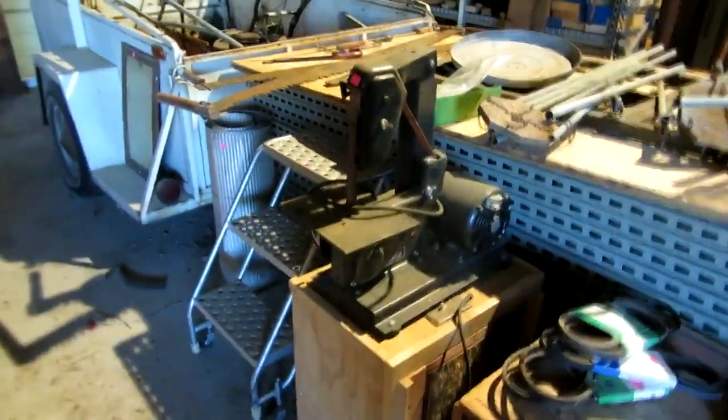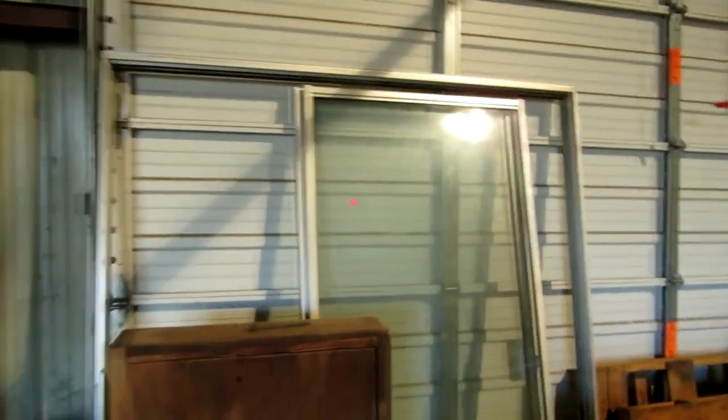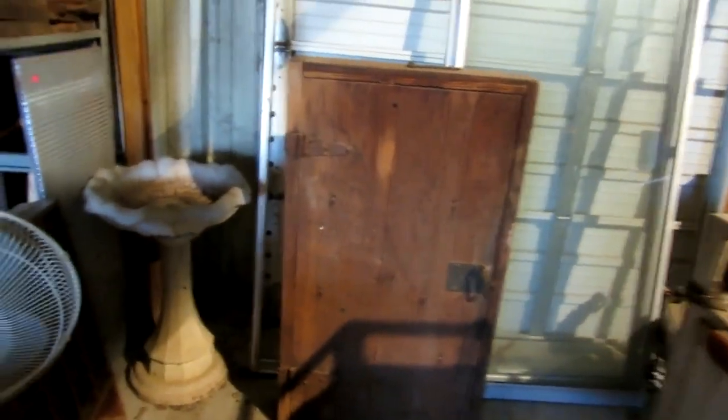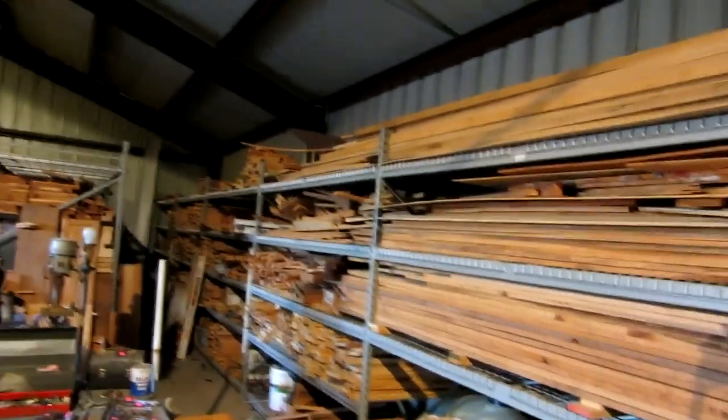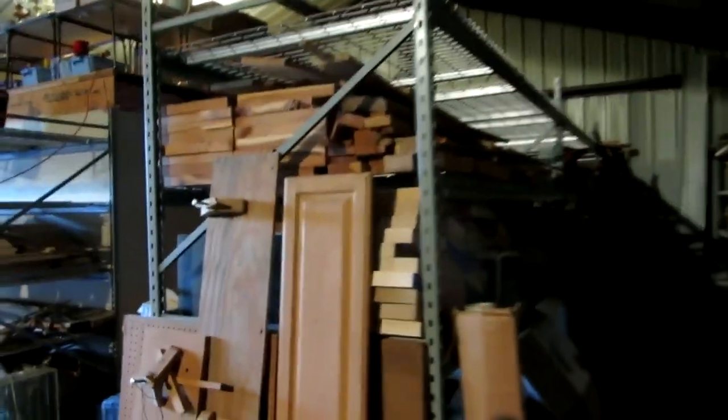We've got another compressor, some more belt sanders, and up at the front we've got a huge trailer — a little utility trailer with some more equipment in it. We have some patio doors and this really neat little vintage tool cabinet with vintage hardware that opens up with tool storage inside. Then more lumber and more pallet racks. It's just absolutely amazing how much lumber and pallet racking is here. Some of the pallet racks will have to stay but almost all of them are for sale.